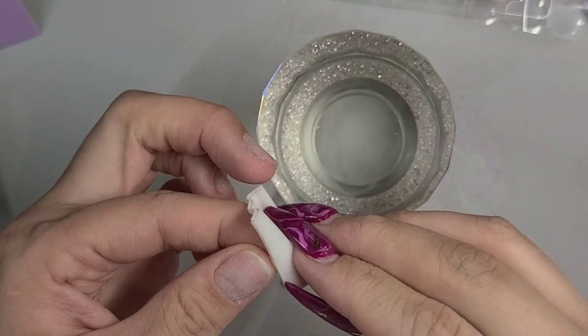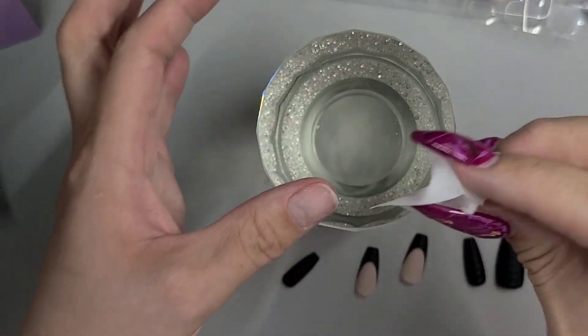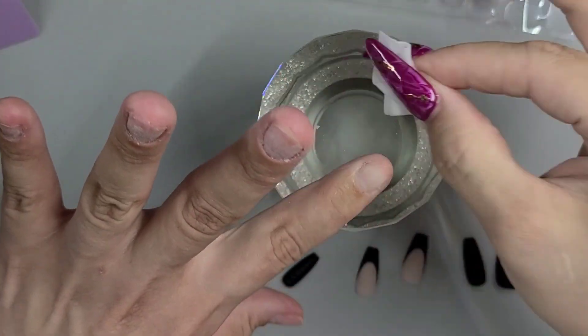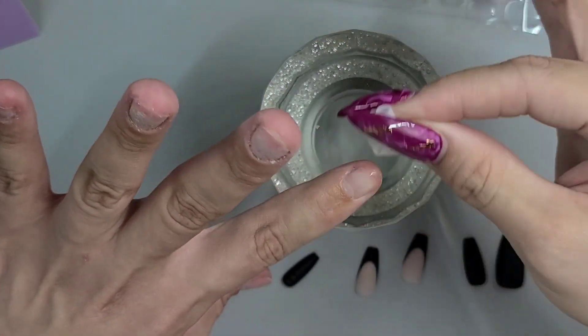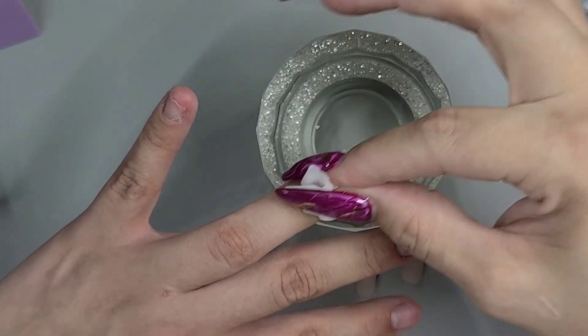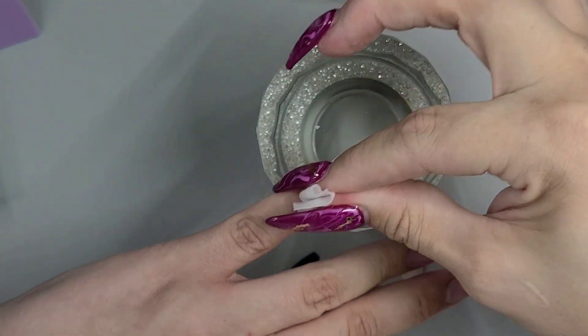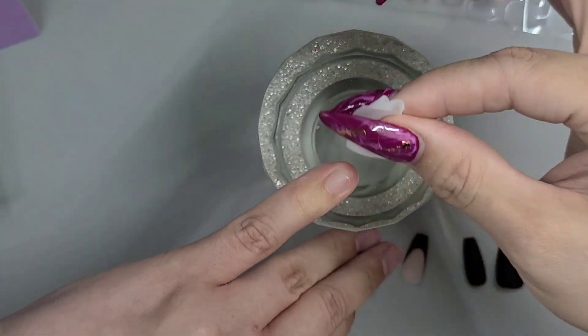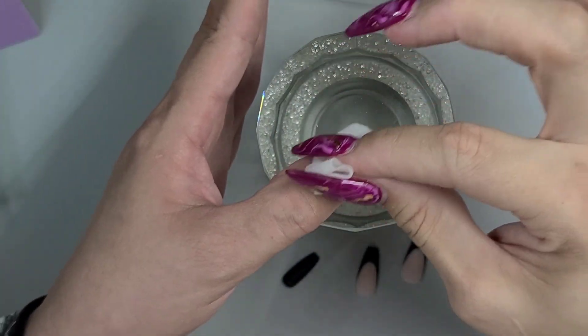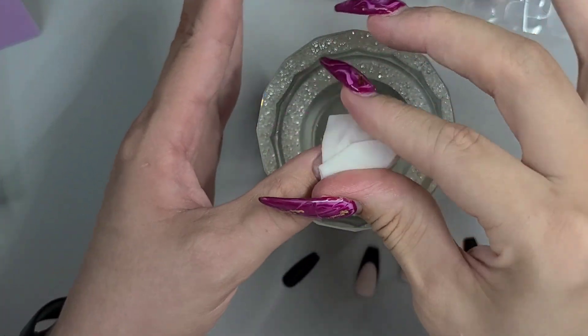We have an alcohol pad — it's great that it comes with one because again, everything you need is in this kit. Thoroughly get in there and get all that dust off. What this is also going to do is dehydrate your nail — take any oils off — so the glue or the adhesive tabs will have a better chance of sticking and lasting longer.